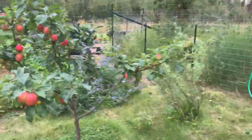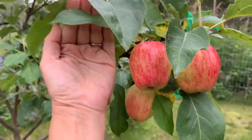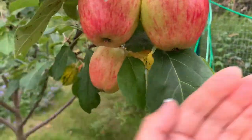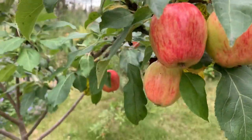Let's go measure these ones and compare them to my hand. Yeah, they're about the same size — probably the size of small apples you'd buy at the store. For Alaska, that's great.